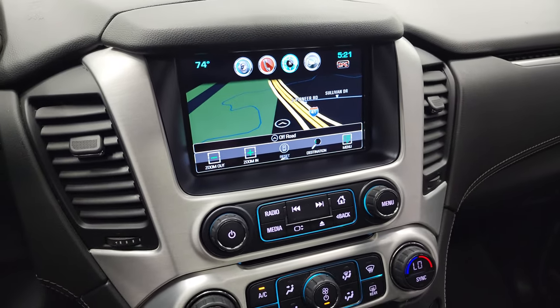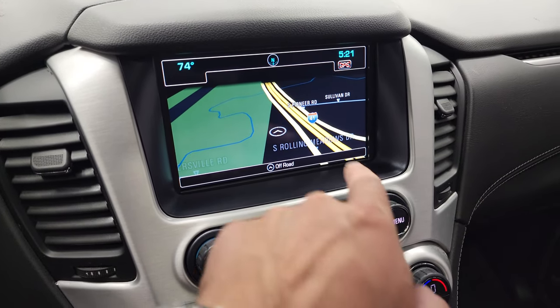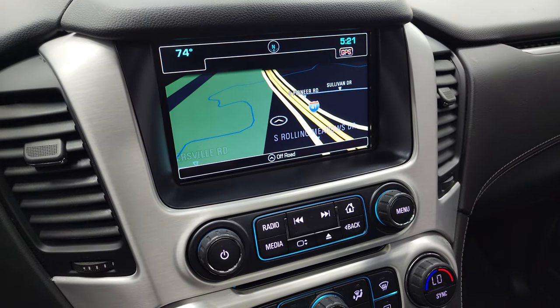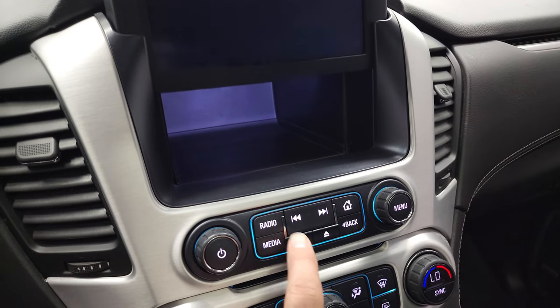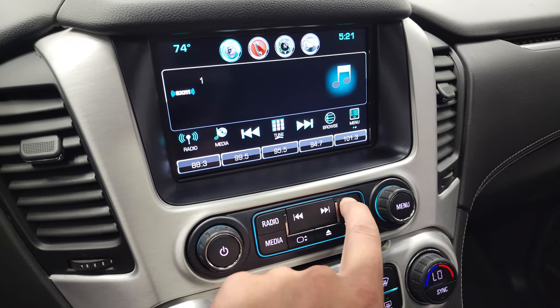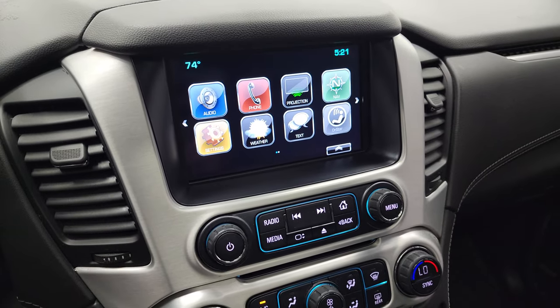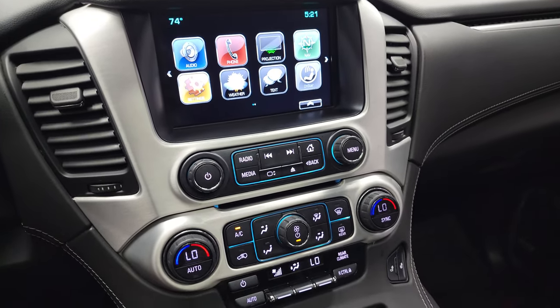This one comes with the GMC IntelliLink system and the factory navigation system. On your home screen you have a projection manager where you can project your cell phone to the screen via Android Auto or Apple CarPlay. This one also has AM, FM and SiriusXM radio capabilities.